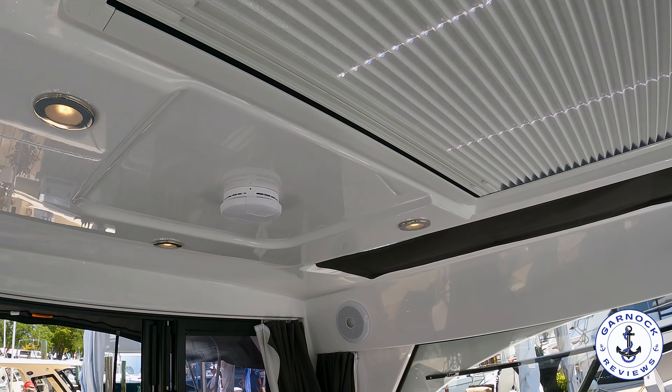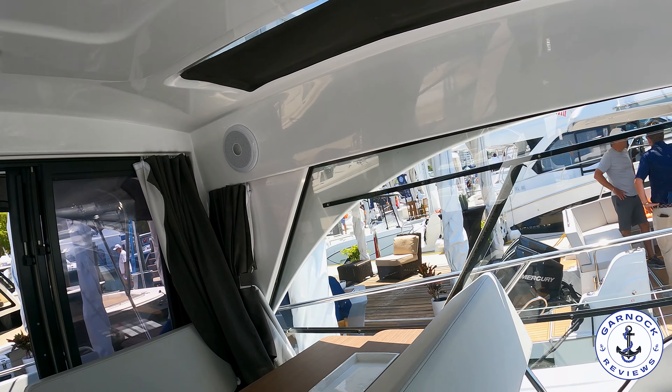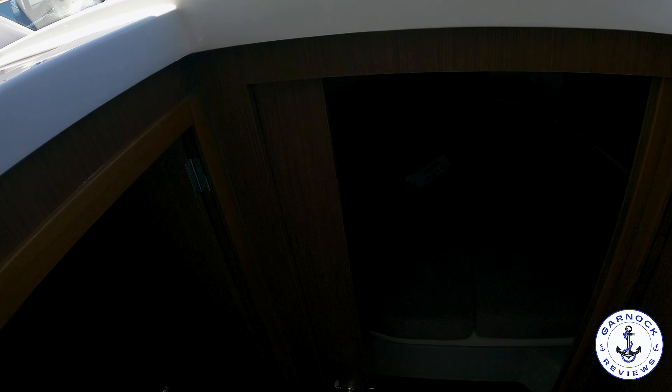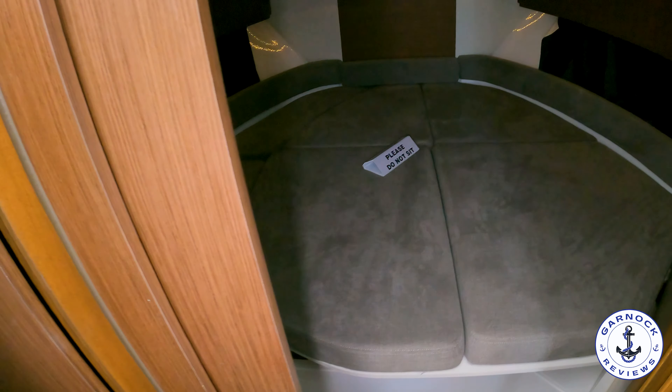Up overhead this has got the equivalent of a car sunroof. You can have it fully closed for extra shade, or slide it right open to get light coming in and fresh air.